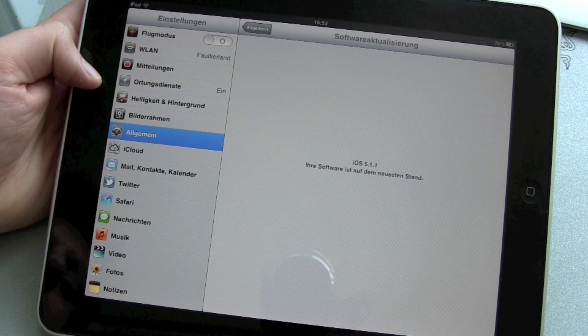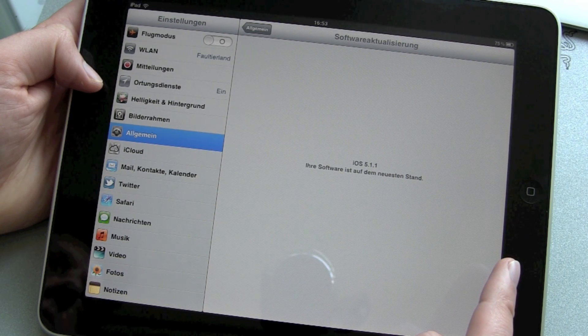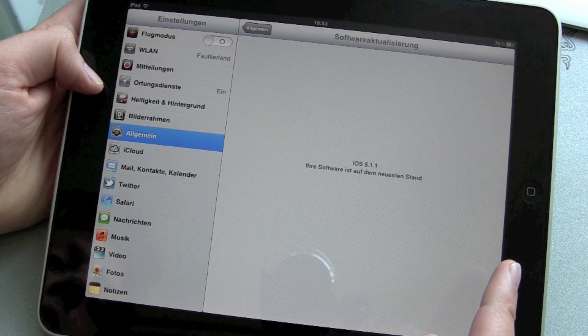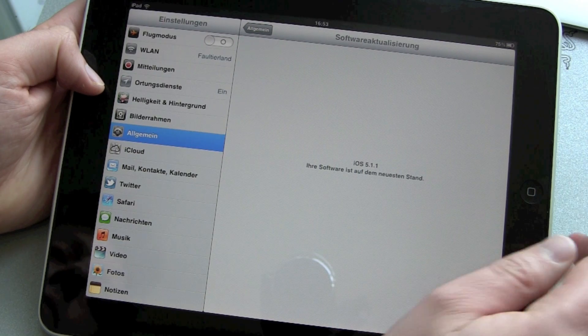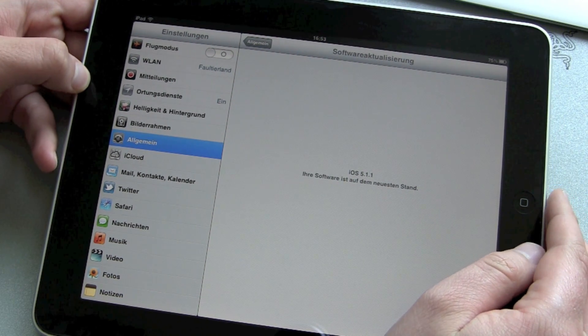And we are done. In case you are wondering, yes, this is an iPad of the first generation — I'm still using it a lot. I still think it's a very fine machine. That's it for the update, thanks for watching, and see you in the next video.